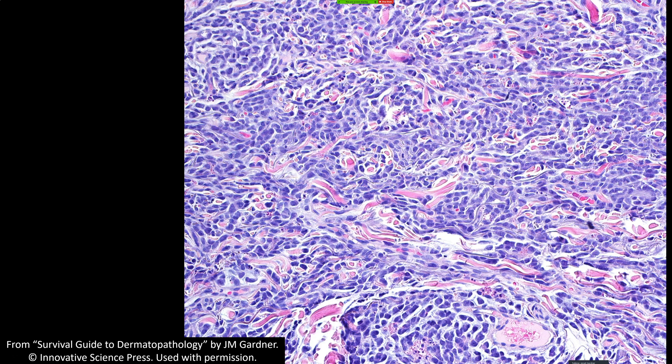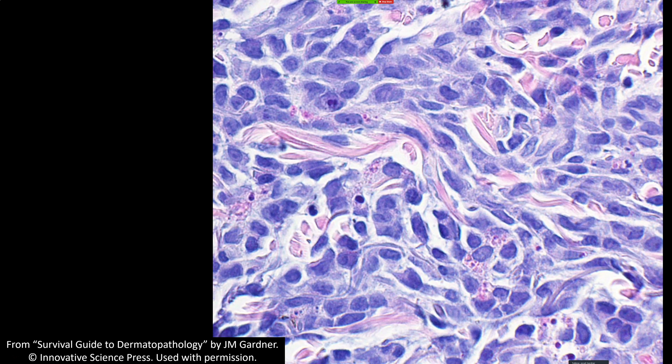Extremely rarely you can have leukemia cutis without actual circulating leukemia — AML can show up as a mass in other organ systems without circulating disease. A friend of mine during residency had an internal mass discovered coincidentally; it was AML with no involvement elsewhere at that time, which is very strange. So if I have any doubt about AML, I check the history, and if there's no history, I want them to get a CBC workup. The atypia of the cells close up here — they look histiocytoid but are very atypical.